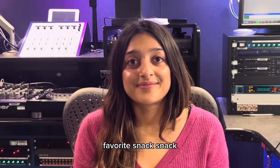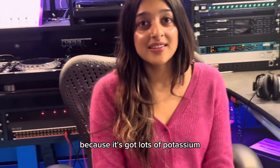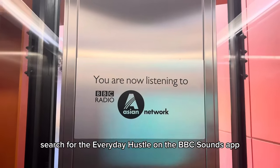Favourite motivational snack? I would say banana because it's got lots of potassium. Yoghurt? Oh my god. Bye everyone! Search for The Everyday Hustle on the BBC Sounds app.